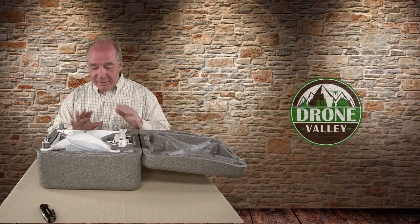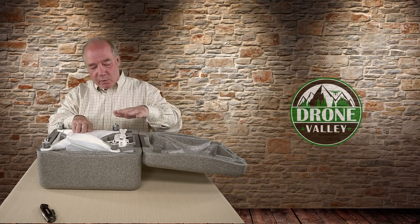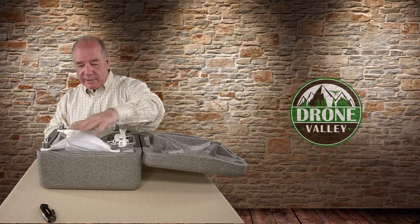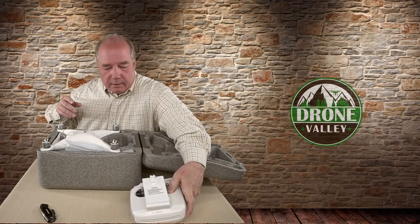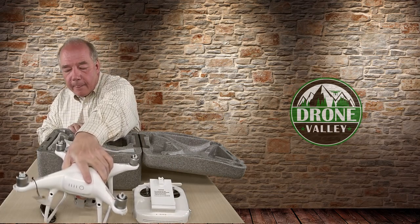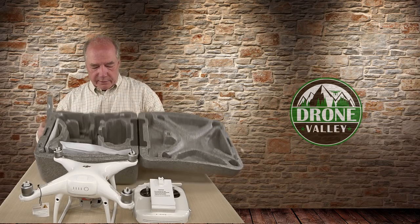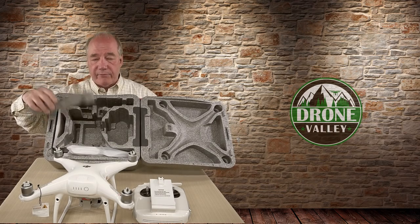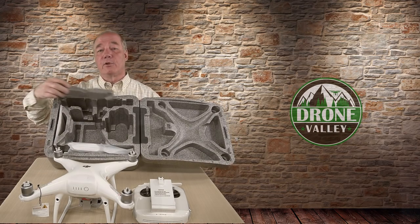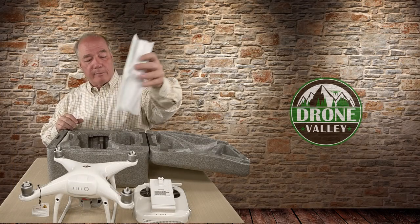Right off the bat inside the case I've got the drone, the controller, the blades — the magic blades, we're going to call them. There's the controller, there's the drone — that's the version two. Inside the case on this side there's room for two more batteries, so you've got one in the copter and the case fits it with the battery installed, plus two more batteries on the side. They've built in extra space if you want to carry extra batteries.